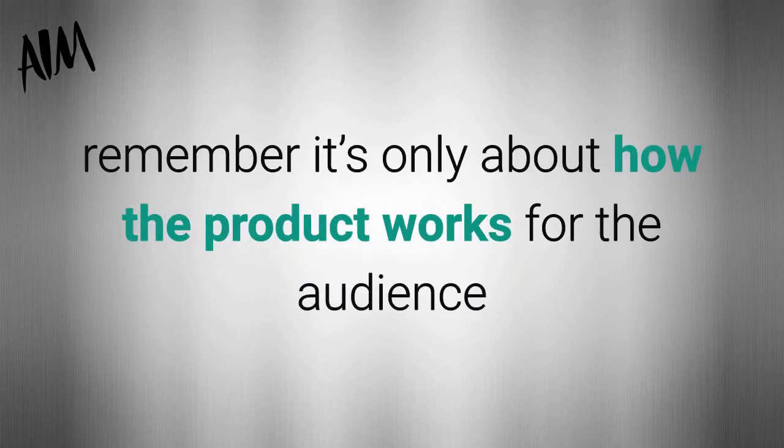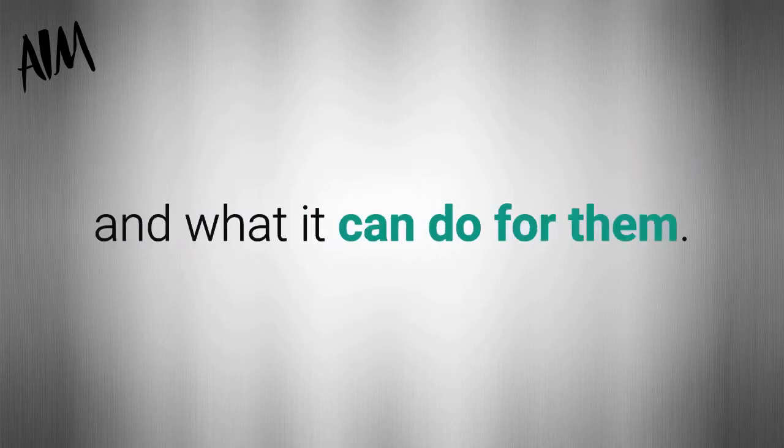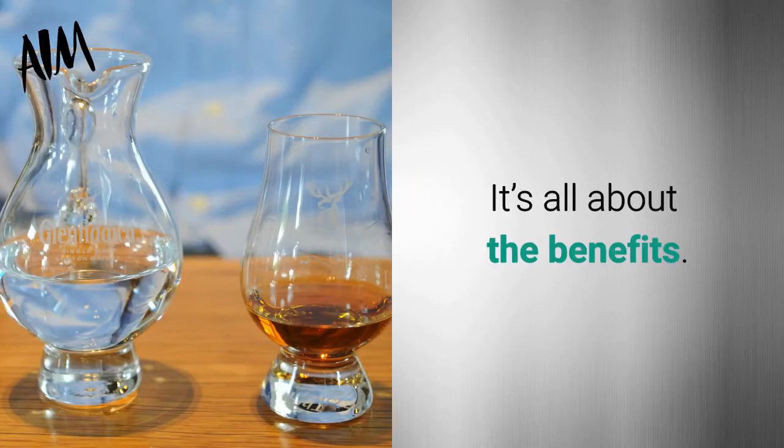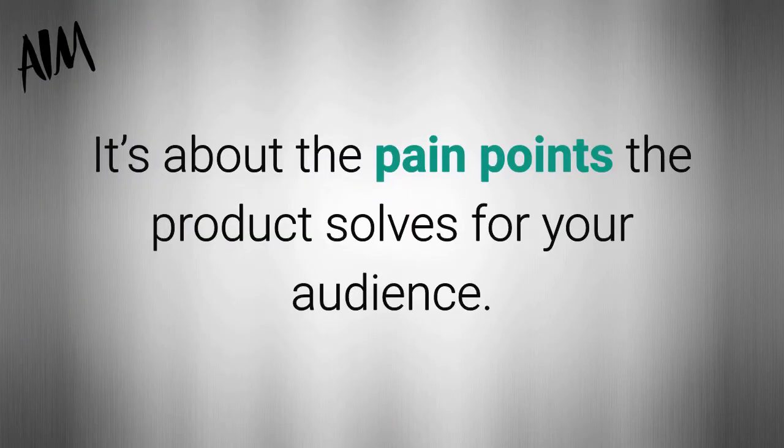Try to avoid extraneous commentary. When you write a review, remember it's only about how the product works for the audience and what it can do for them. It's not about you or the product really — it's all about the benefits. It's about the pain points the product solves for your audience.